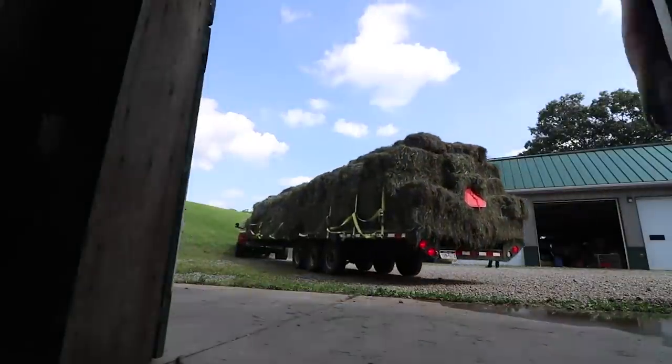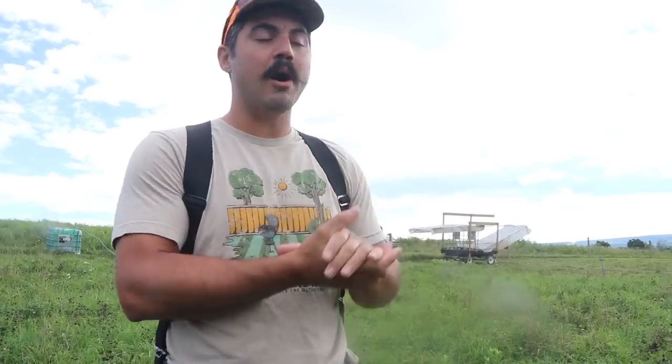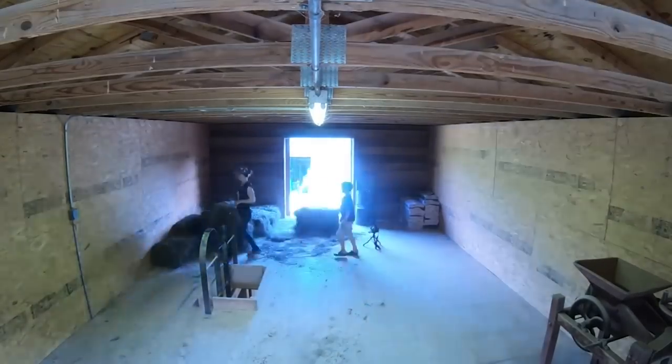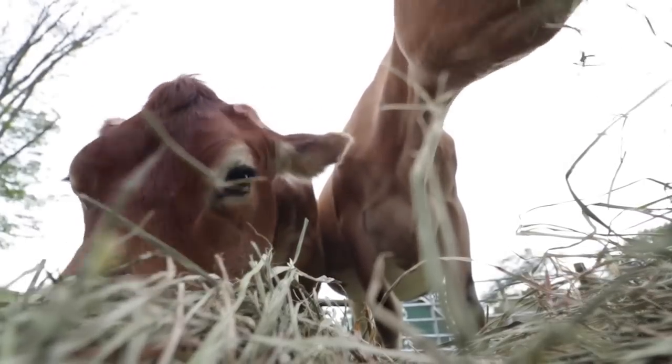Point number one is buy hay all year long. Instead of buying it in only one month and filling your hay barn then, spread it out. Before hay season begins, there are farmers looking to clear out last year's hay — you might find a deal. We got a deal on some older hay this year to start filling up our hay loft. If you spread your buying out through the year, that means when things get bad, like during a drought causing prices to go up, you don't have to buy as much hay. You can buy a little bit less and hopefully wait for times to get better.